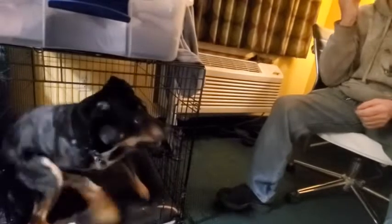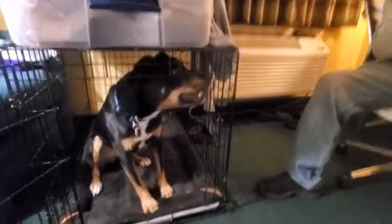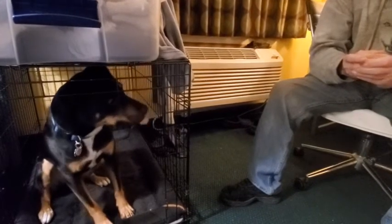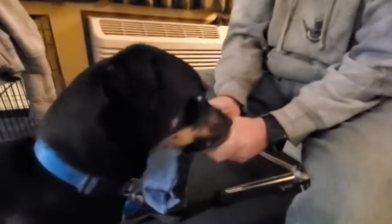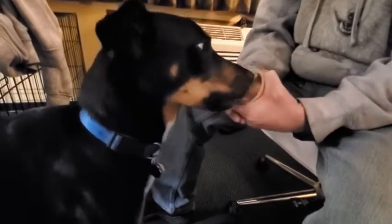Jester's favorite flavor is peanut butter, and David has a little cup of peanut butter, so that's what he's whining for. He loves peanut butter. Come here — no, I'm not going to give it to you just yet.